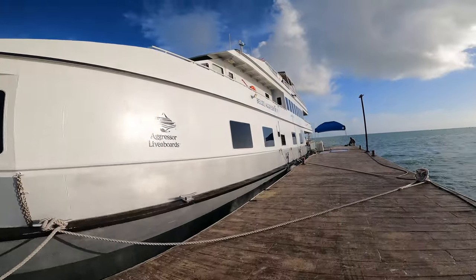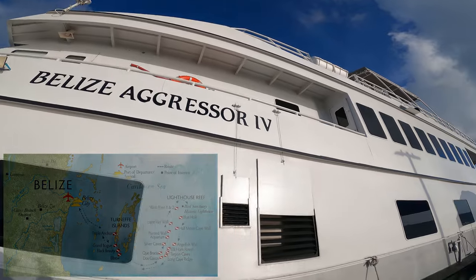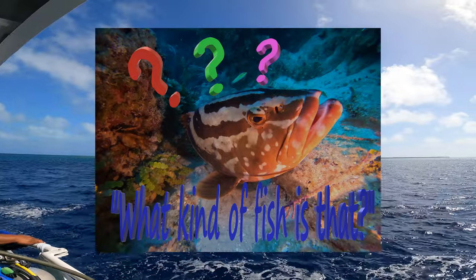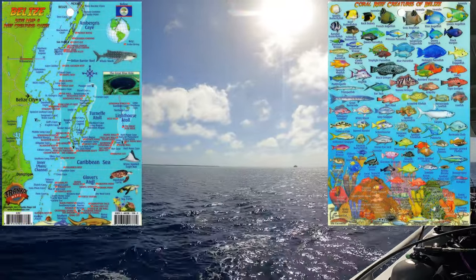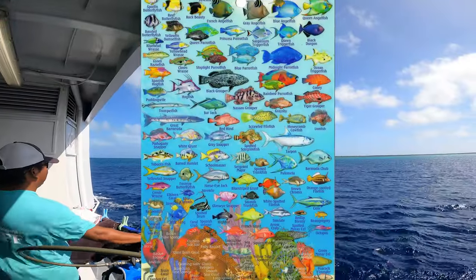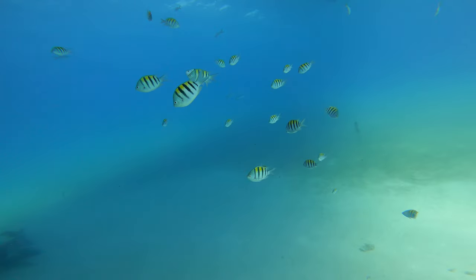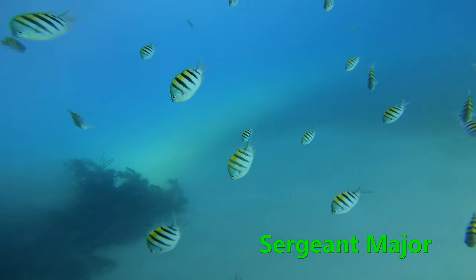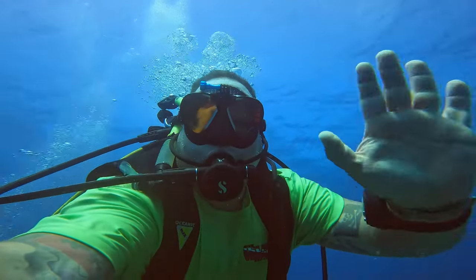But before we can get on the Aggressor 4 and leave Belize City to head out there and cover each of those dive sites in their own episodes, I wanted to make another fish identification video thanks to the help of Franco Maps. I ended up picking up a Belize dive map and reef creature guide to help identify each of these amazing creatures that we're going to see in our dives. So when you guys watch this video of fish identification in Belize and you watch all the other videos that come out after, you'll already have an idea of what each of those fish's names are. So let's get out and do some diving and identify some fish.